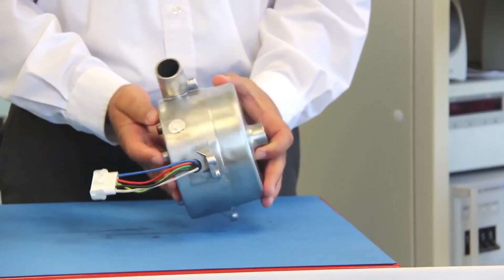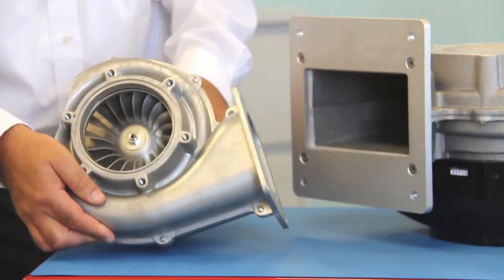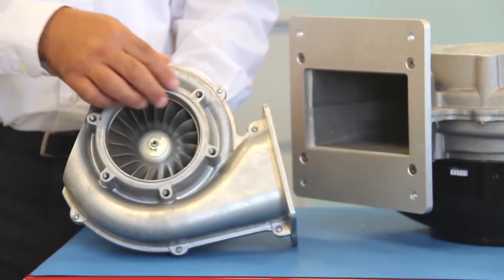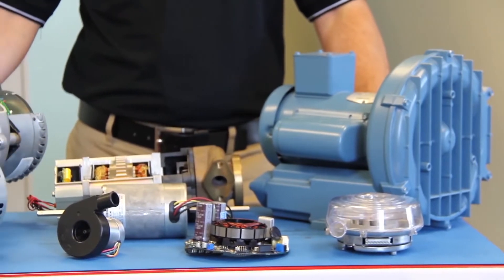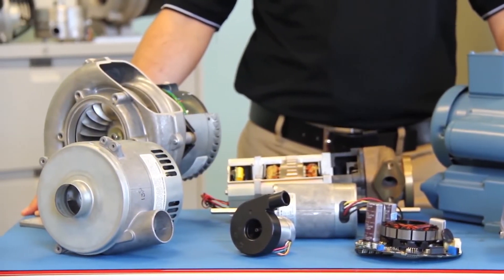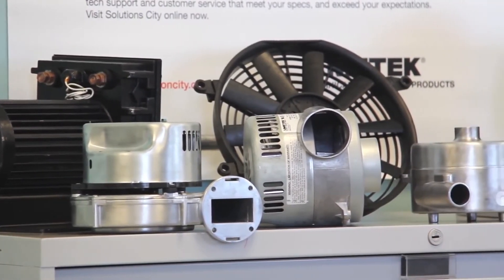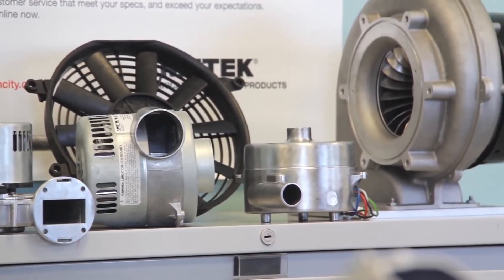Our business units' Windjammer and Nautilair brands consist of compact and high performance variable speed electronically commutated blowers. We have a wide range of physical sizes, performance capability, input power choices, and other design features that allow for countless standard configurations, but also customized solutions tailored to unique application requirements.